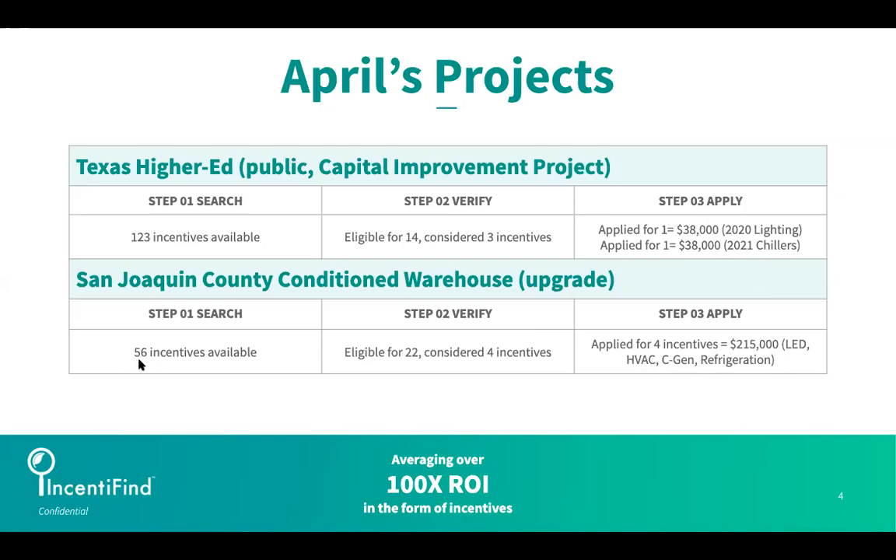This particular warehouse was in a decent incentive landscape, but as Grace and I always like to say, don't let quantity over quality fool you. Even though there were 56 incentives available, they were eligible for 22. They took the opportunity when they purchased the Verify Report to have a one-hour call with Grace, who helped them understand that four of those incentives really made sense and were going to be quite easy to capture — and you can see what that dollar amount represented.